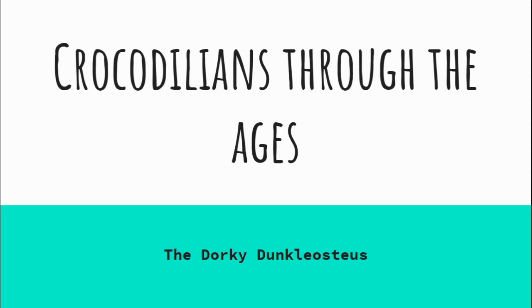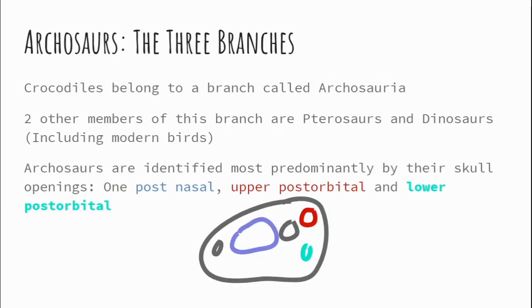So crocodiles actually belong to a branch in cladistics called archosaurs. There are two other members of the archosaurian family, which are pterosaurs and dinosaurs — and of course this includes modern birds.